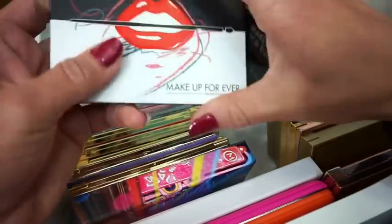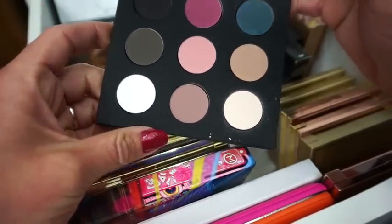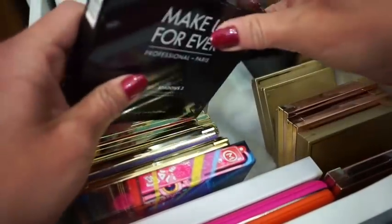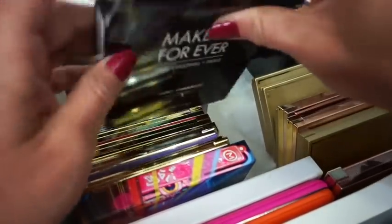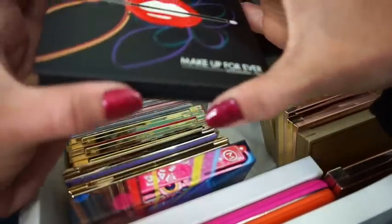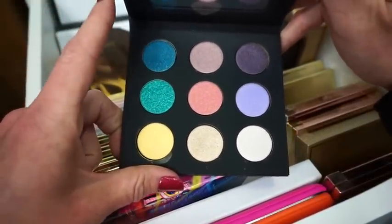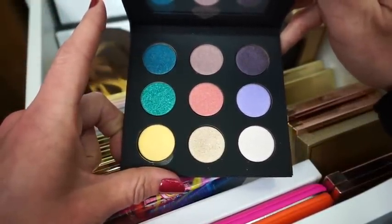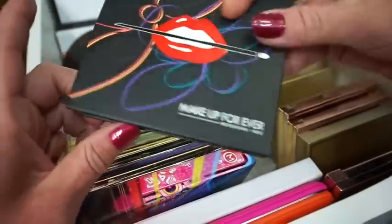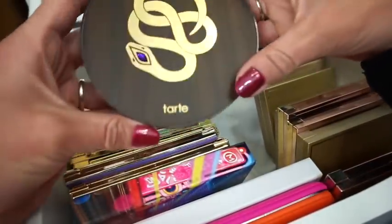Then we have the Volume Four palette — I haven't played with this one. It's all mattes, so you'd think I would play with this one first because mattes are like my favorites. Then we have Volume Three — I think I'm only missing Volume One. I haven't played with this one either. It reminds me a little bit of the Urban Decay Moon Dust palette — the colors in the Moon Dust palette.